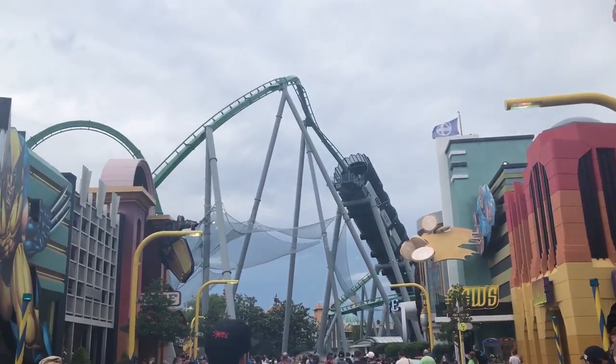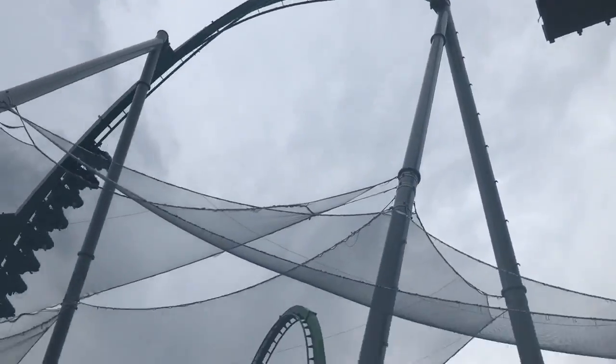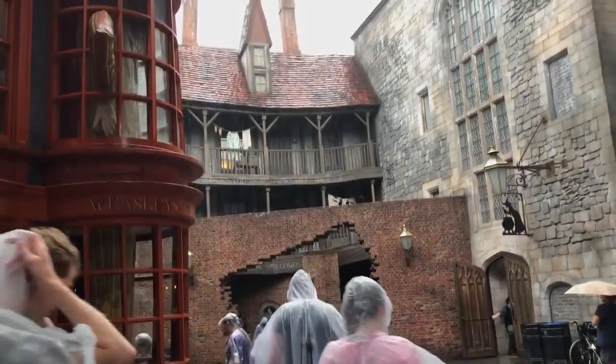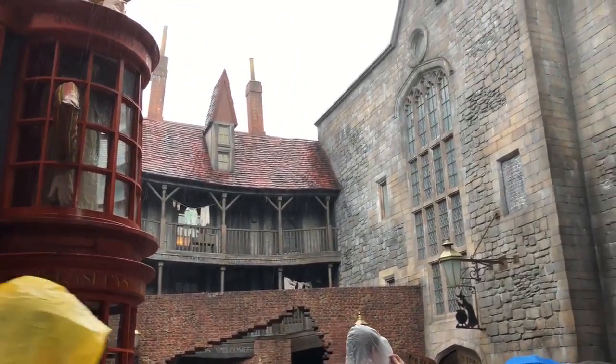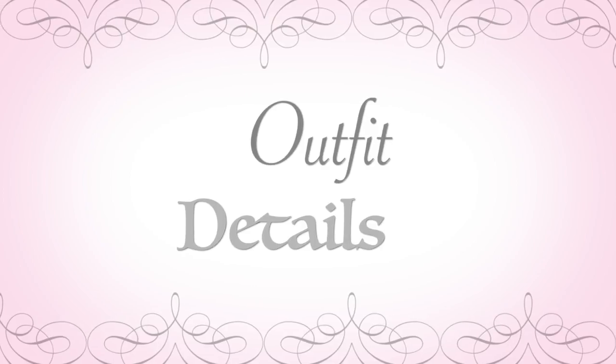Hello everyone, welcome back to my channel! Recently I had a chance to check out a local theme park here in Florida, but unfortunately it wasn't the best weather — it was thunderstorms and raining. While I was there I decided to record a vlog, and I thought why not share some tips on how to dress and how to prepare for a rainy day at a theme park.